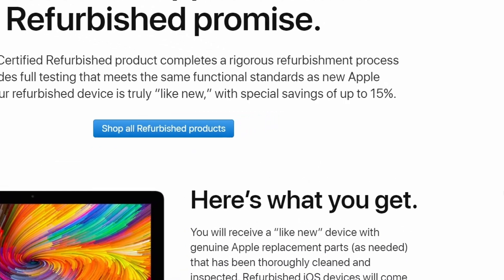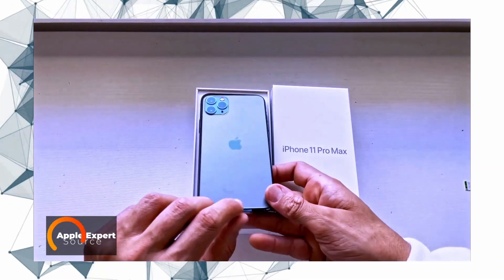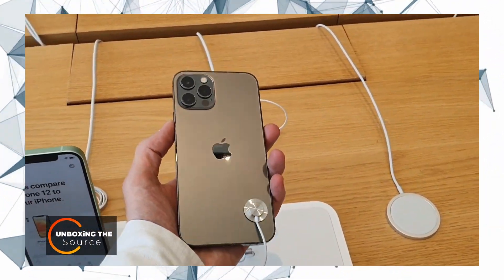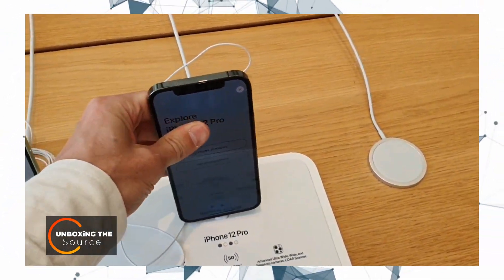Apple usually sells its certified refurbished iPhones at a sizable discount, which can go up to 15% of its original price. To summarize, an Apple-certified refurbished iPhone has exactly the same benefits as a brand new iPhone with the extra advantage that it comes at a lower price. Therefore, I would recommend it to anyone who is shopping for an iPhone on a budget.